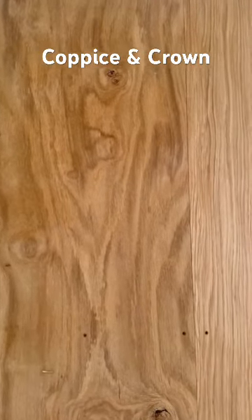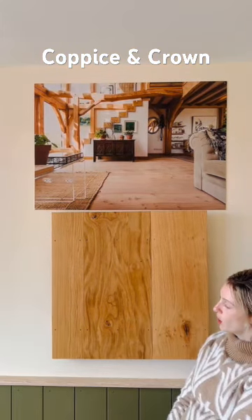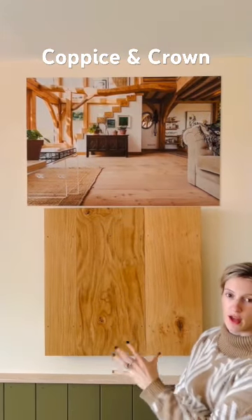You get a really nice honey tone through the board. You can easily change this with an oil or something if you want — most people go for a clear oil and keep that really fresh natural look.